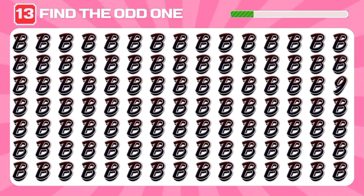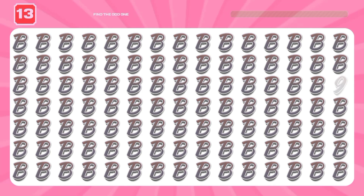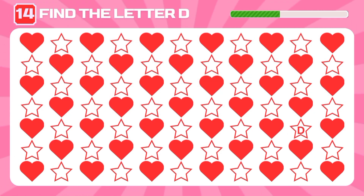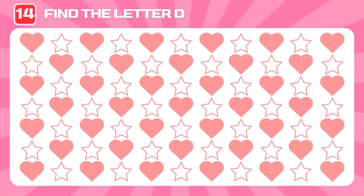Find a number among lots of letters. Here it is! Try and find a letter D among these shapes. It's right here.